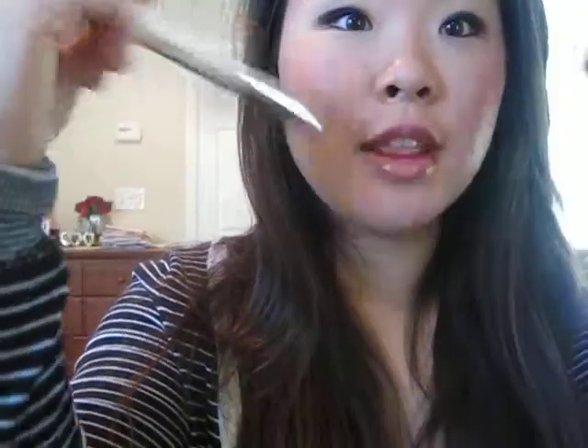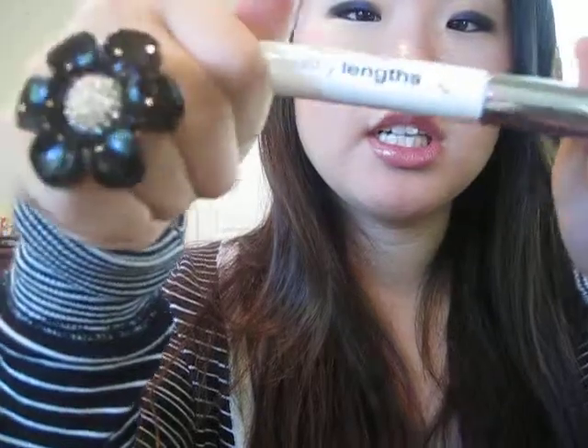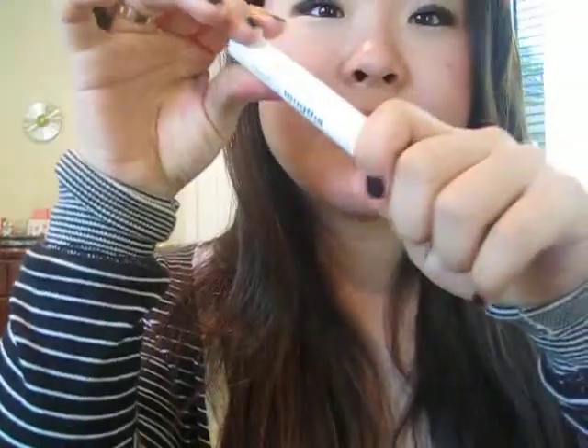Another thing I've been using a lot is the Neutrogena Healthy Lengths Mascara. It actually smells really bad, but it's so good — it really does lengthen your eyelashes a lot. I was really satisfied by this. I like Neutrogena skincare items but I've never really liked their mascaras, but this one is actually really good. I'm definitely going to repurchase this.